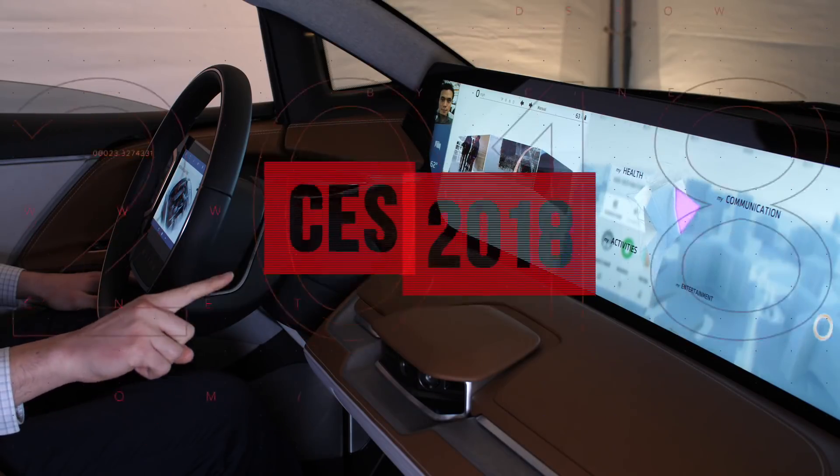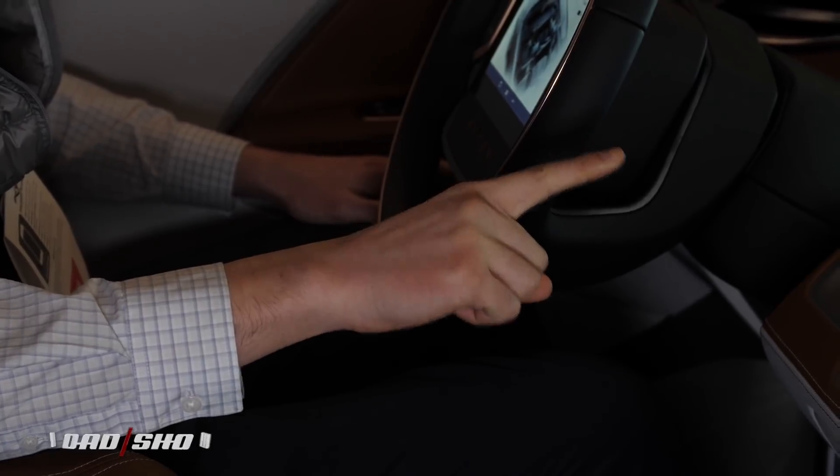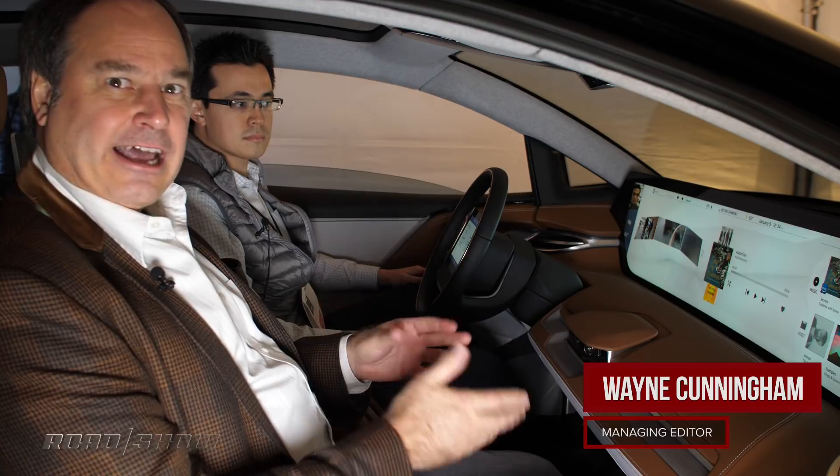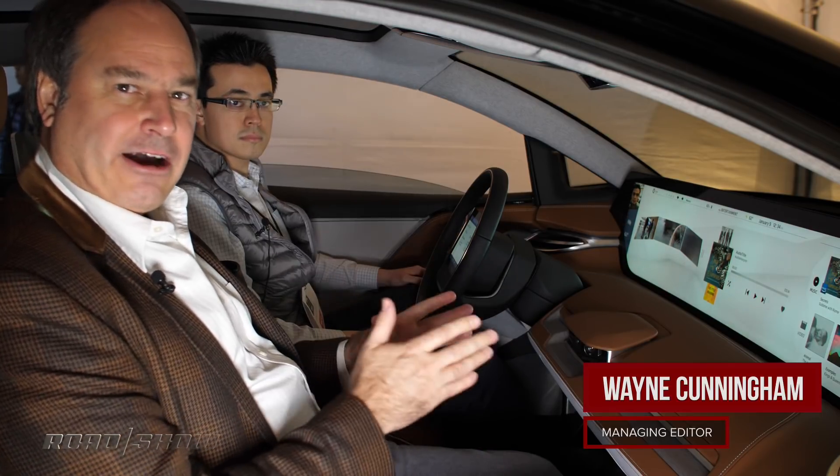I'm here at CES getting a look inside the Byton concept car. This has their shared experience display — a huge 49-inch display across the front. This car is going to go to production in 2019. I've got Cyrus from Byton here who is going to show me how it works.